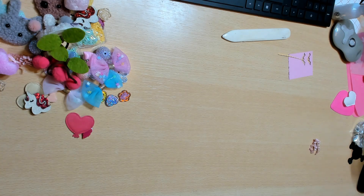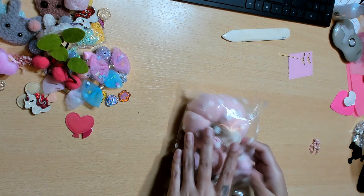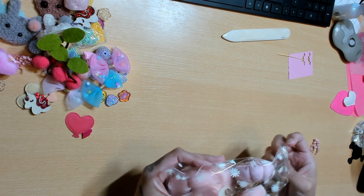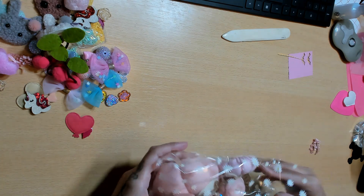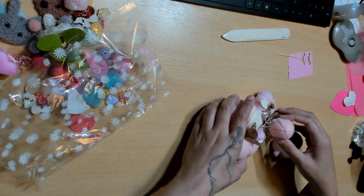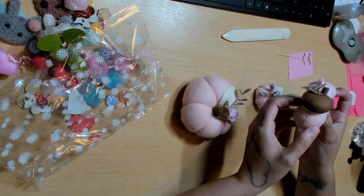Oh my god, I have to open this — look at the pumpkins! They're to make a clock — these are so cute! You guys know I love love love fall, and pink is my favorite color. Look at this — oh my gosh, like a little acorn. How cute are these?